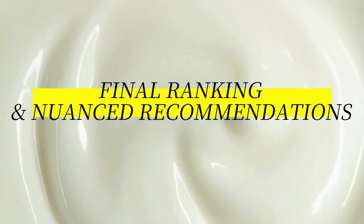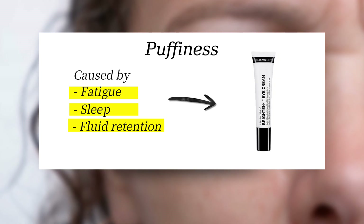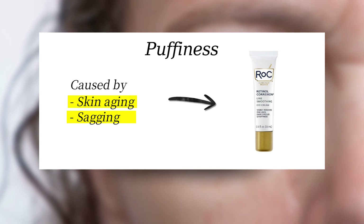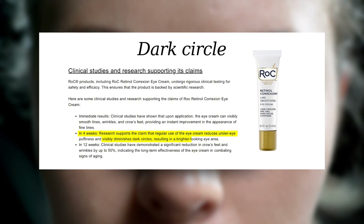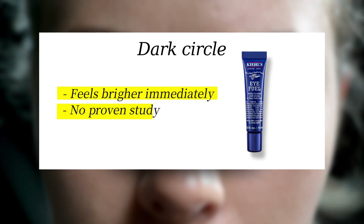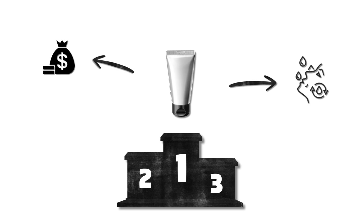Final ranking and nuanced recommendations. For puffiness caused by fatigue, sleep, or fluid retention, go with The Inkey List — caffeine offers fast relief, and its peptides may provide lasting support. If your puffiness comes from skin aging or sagging, go with RoC Retinol, where clinical trials show 84% of users saw reduced puffiness after four weeks, likely due to skin firming. For dark circles, RoC has the strongest evidence — in a four-week clinical trial, most users reported reduced dark circles verified by imaging. Kiehl's feels brighter immediately due to niacinamide, but there's no study on the product itself, so results may be more surface-level and temporary. For fine lines and wrinkles, RoC is the clear winner — retinol remains the gold standard for collagen production and wrinkle reduction. The best eye cream is the one that fits your specific need, budget, and skin tolerance.